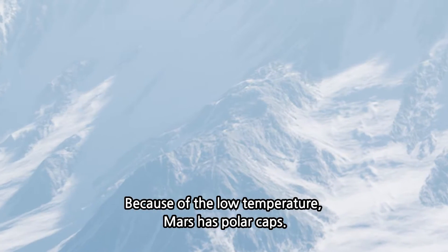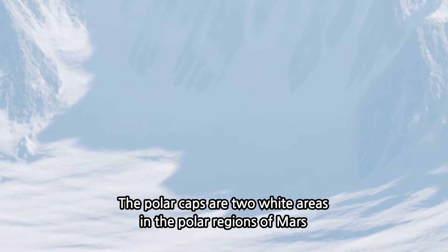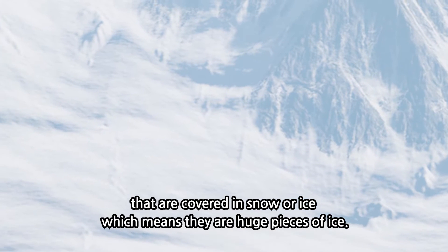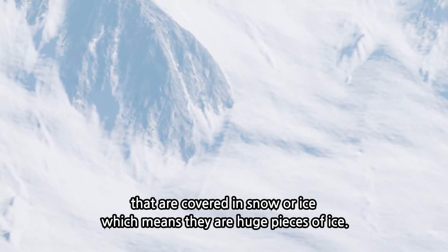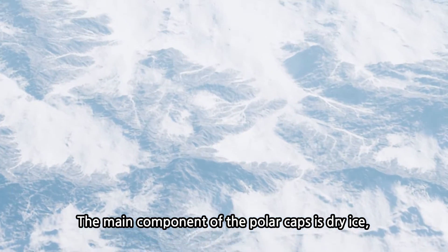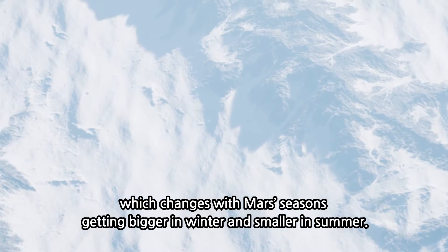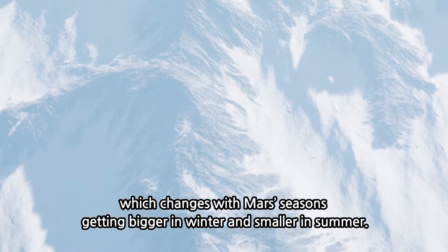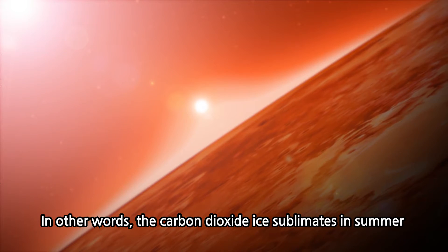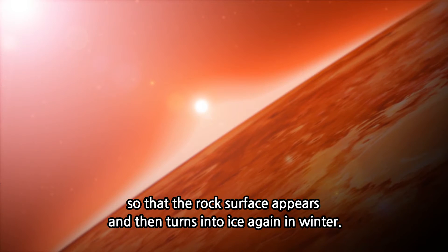Because of the low temperature, Mars has polar caps — two white areas in the polar regions covered in snow or ice, which means they are huge pieces of ice. The main component of the polar caps is dry ice, which changes with Mars's seasons, getting bigger in winter and smaller in summer. In other words, the carbon dioxide ice sublimates in summer so that the rock surface appears, and then turns into ice again in winter.